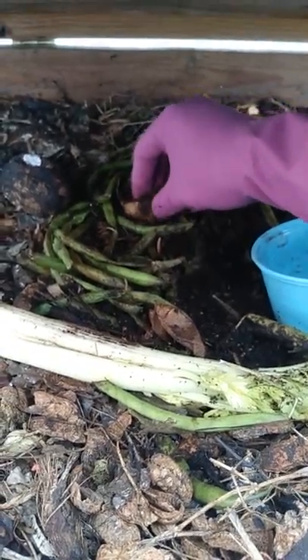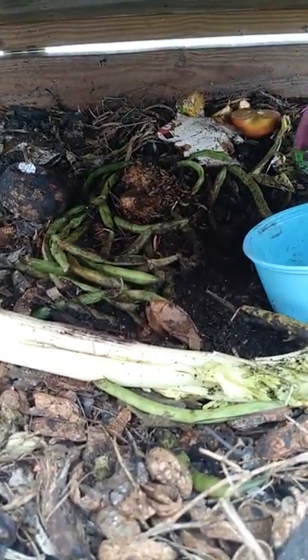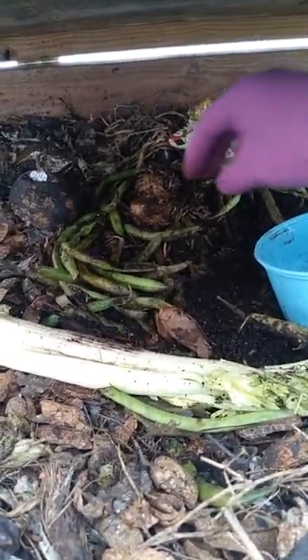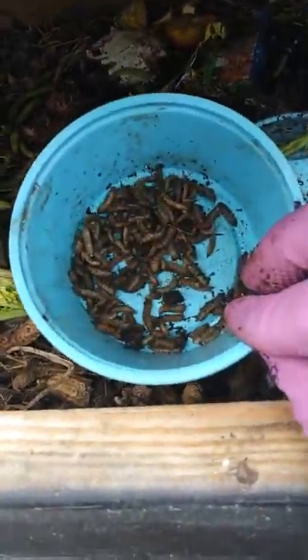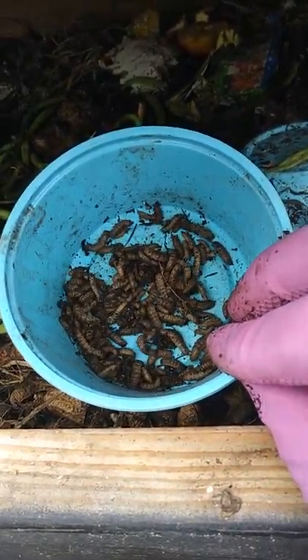I'll just grab a little handful and dump them in, grab another handful and dump them in. They have no eyes — they're just gorging. This is the amount I got. Now I'll take it to the fish.